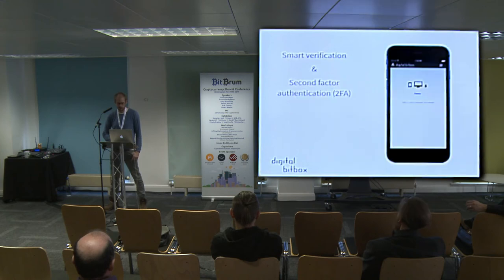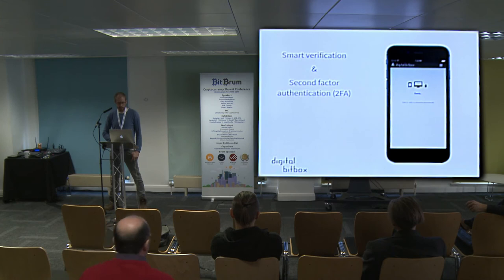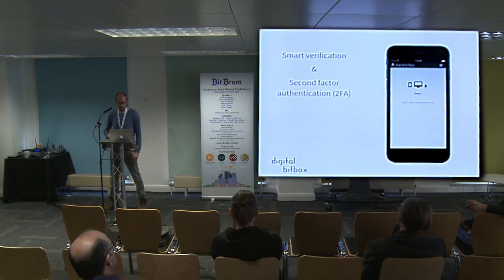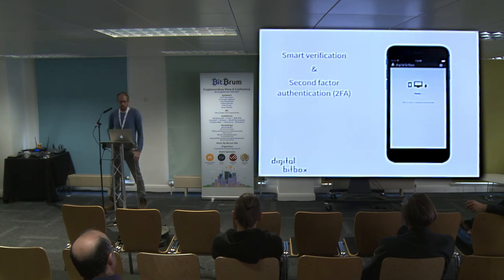It's important to be able to verify that what you're signing with the device is actually what you think it is. We do that through a mobile app we call smart verification — we securely connect the mobile app to the device so there's an encrypted communication that bypasses the computer, and the mobile app serves as a secure remote screen so you can see what you're signing. We also have optional second-factor authentication, where you need to touch the button on the device itself and also touch the button on the mobile app.